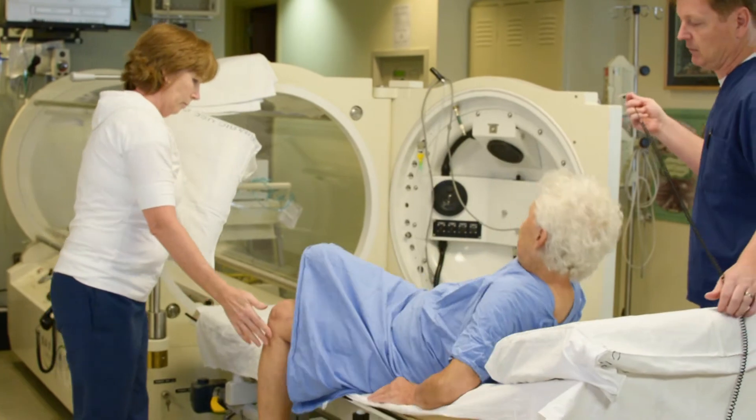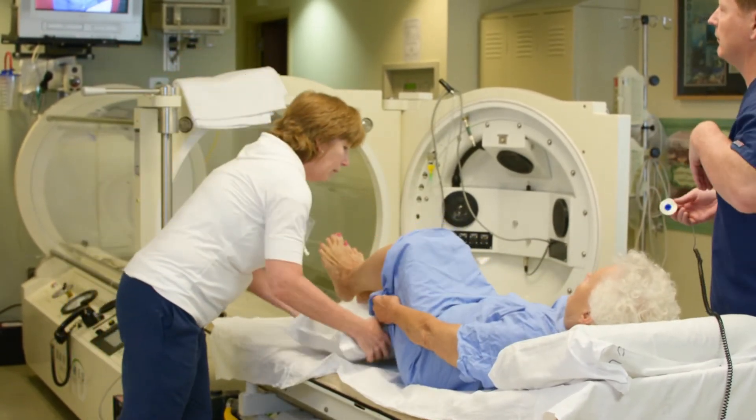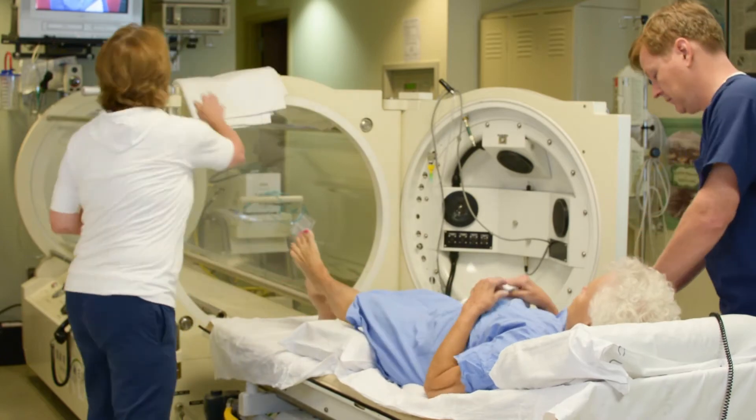When the patient initially comes in for a consultation, they can expect a lot of time will be spent explaining all of the nuances of hyperbaric oxygen therapy. Generally, we will spend over an hour with each new patient.